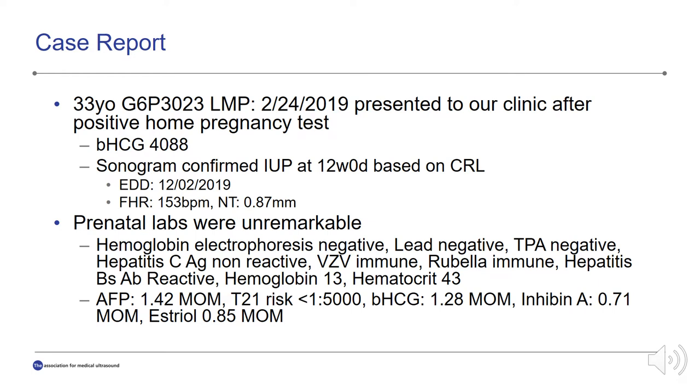This is a case report of a 33-year-old G6P3023 with a last menstrual period of February 24, 2019, who presented to our clinic after a positive home pregnancy test. Her beta HCG at that time was 4088, and the sonogram confirmed an intrauterine pregnancy at 12 weeks and 0 days based on the crown rump length. The estimated due date was December 2, 2019, the fetal heart rate was 153 beats per minute, and the nuchal translucency was measured at 0.87 millimeters. The prenatal labs were unremarkable and everything was within normal limits.